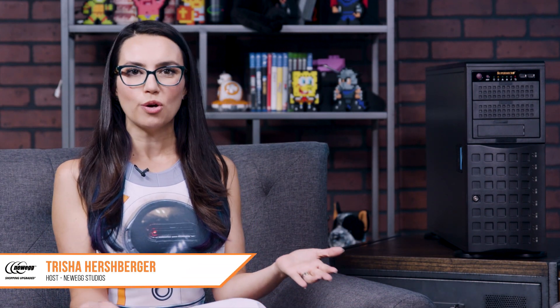Hello and welcome. I'm Trisha Hershberger and we are in Newegg Studios with Dwight and Kyung from Supermicro. Welcome guys. Thank you for being here today. Dwight, you've been here with us before and Kyung, you're a first-timer.